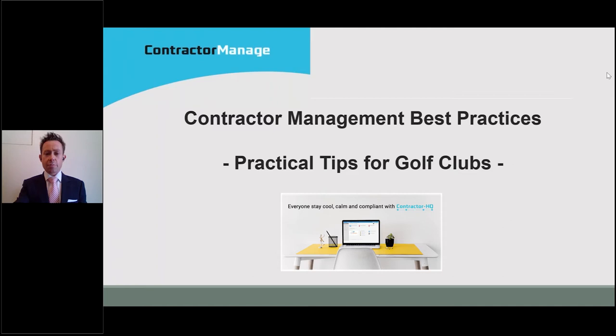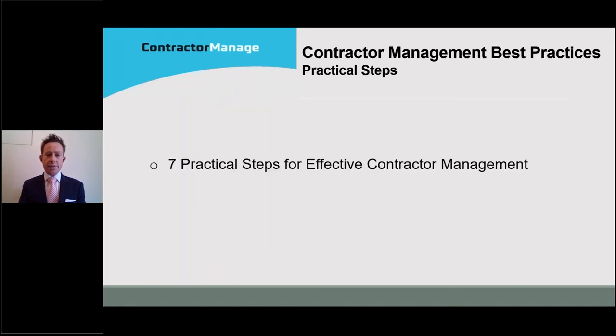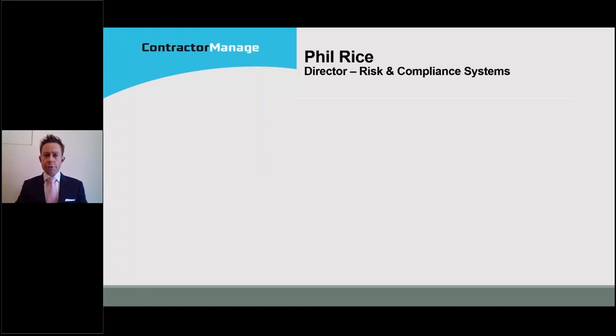Through this discussion, you're going to see a recurring theme around one of the passions for Contractor HQ, and that's regarding efficiency and effectiveness. In the interest of efficiency, we're going to dive right in. Regarding effectiveness, we're going to talk about seven practical steps for you to deliver effective contractor management, and I'll share tips for efficient contractor management processes. I've worked in the work health and safety space for 10 years across various jurisdictions in Australia, supporting general managers to ensure safe workplaces and that businesses are meeting legal obligations.